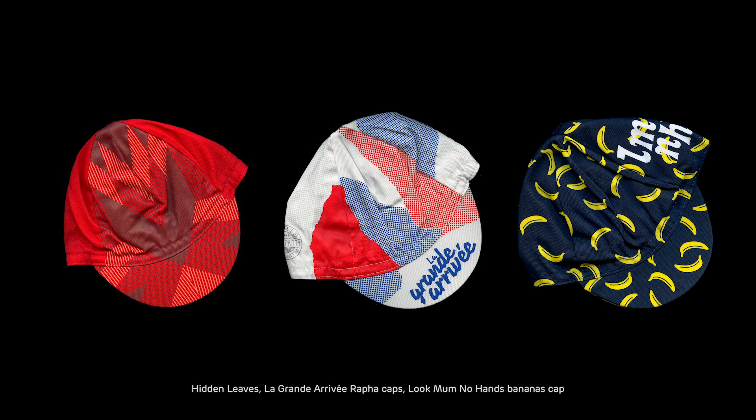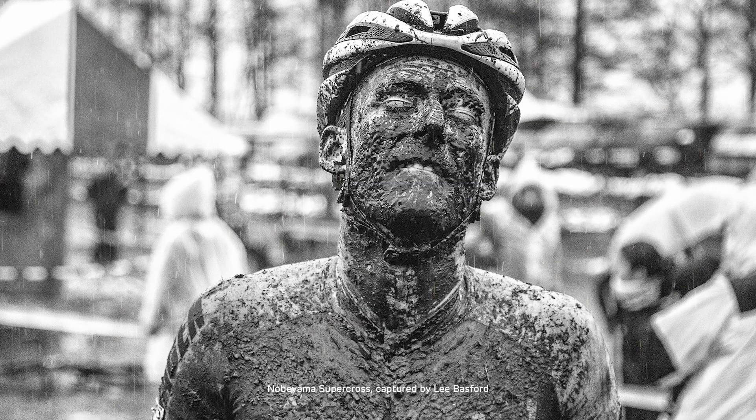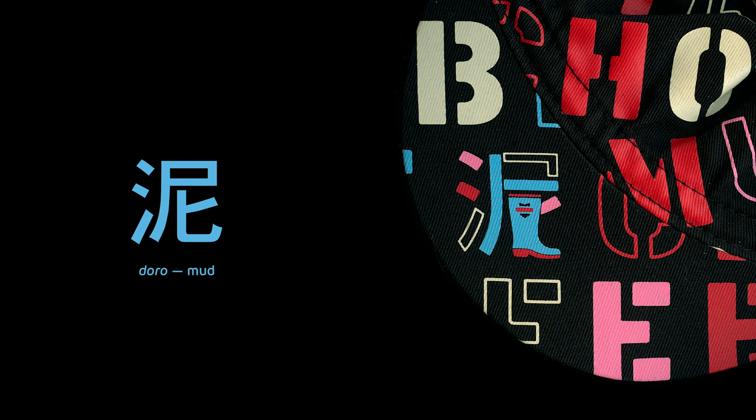Autumn leaves, a boat party, cycling food — anything works. Some caps are good lessons on language. Nobeama in Japan is home of a popular cyclocross event. The race often gets muddy, so Doro, the Japanese character for mud, is part of the event's identity. In a delightful twist, a rubber boot replaces some of the character's strokes.